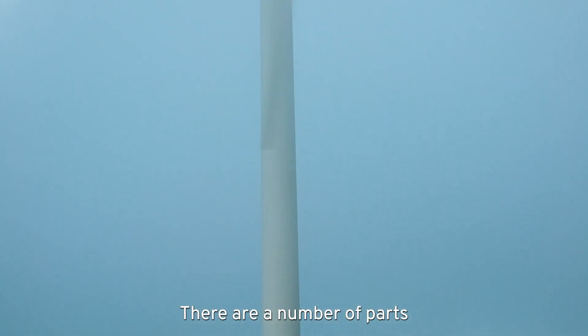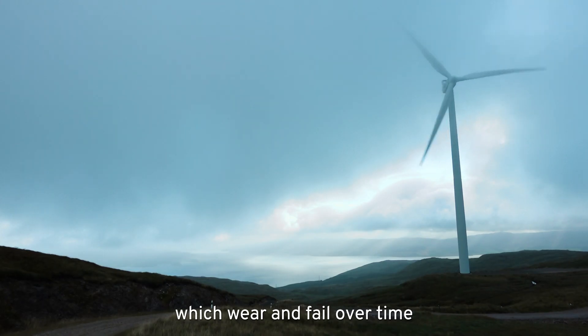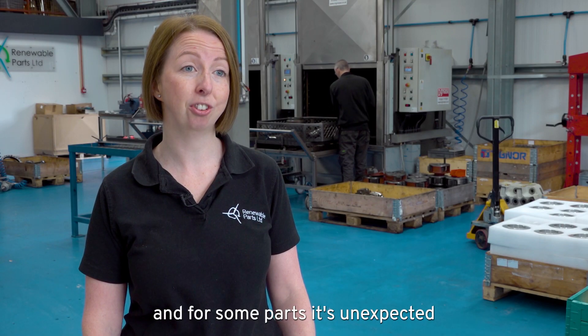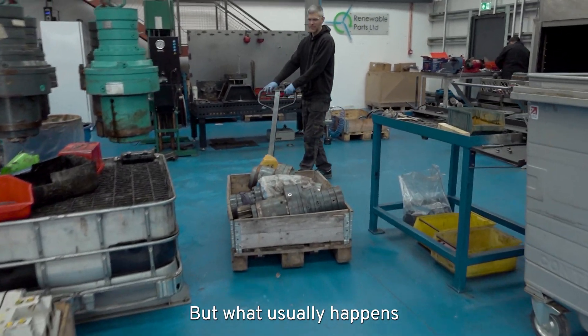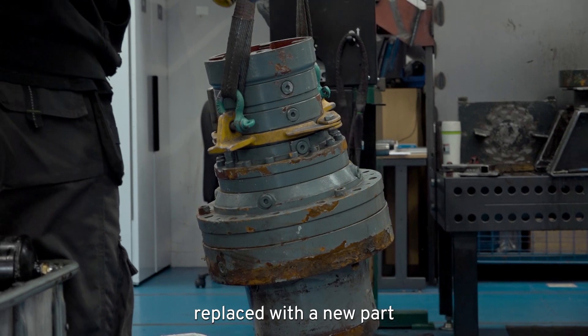There are a number of parts in a wind turbine which wear and fail over time. For some parts that is planned and for some parts it's unexpected, but what usually happens is those parts are removed and replaced with a new part.